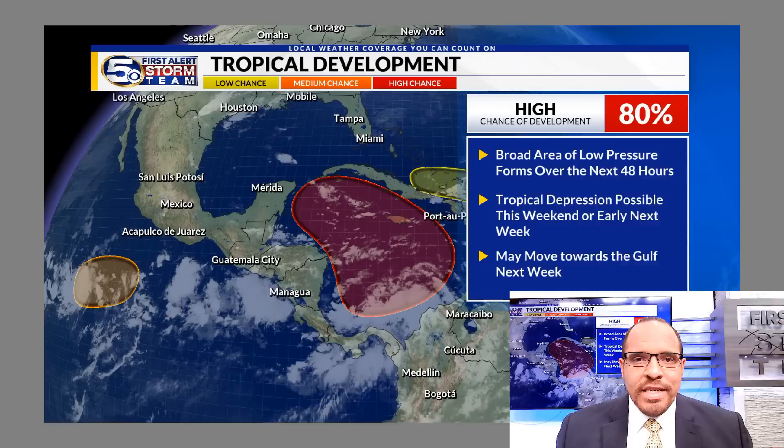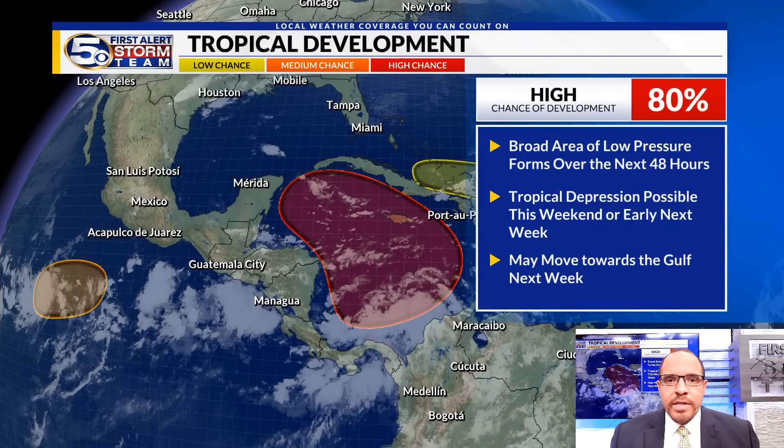We are now in November, but the tropics remain as active as ever with three areas of interest. The first area we're going to focus on is the Caribbean. We've been talking about this for the last couple of days, basically the last week. There's now a high chance of tropical development — 80% chance that this will develop within the next seven days — and the chance that this will develop in the next two days is rising as well.